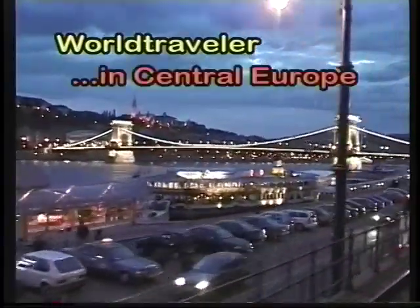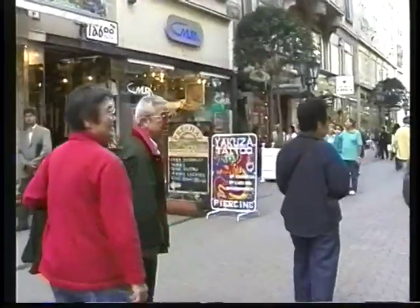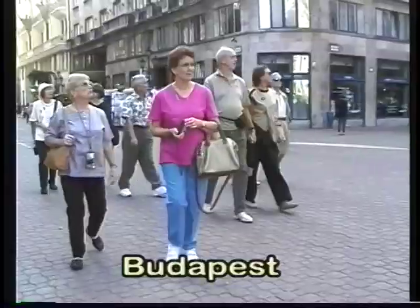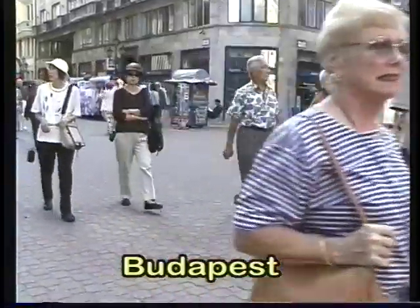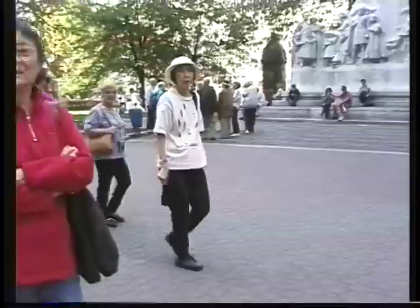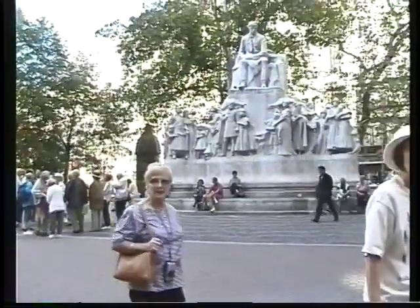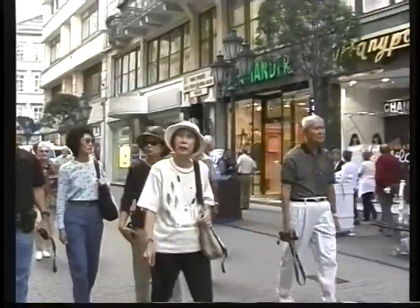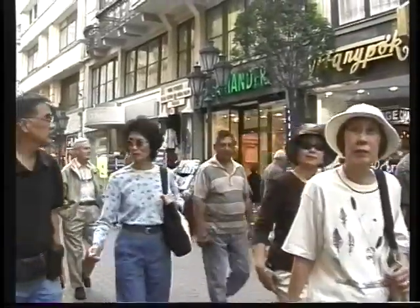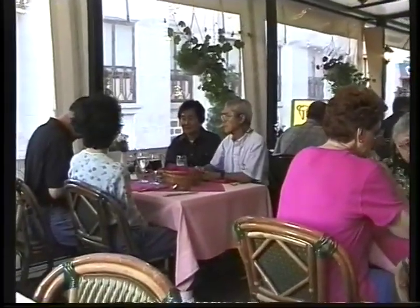Starting out in Budapest at our deluxe Marriott Hotel right in the center of town, a very comfortable spot right along the river, just a block from Vaci Utca, which is the main shopping promenade of the city. We pass through Vorosmarty Square in the center of town, where there's a big memorial to a poet. Budapest has quite a literary and cultural history.